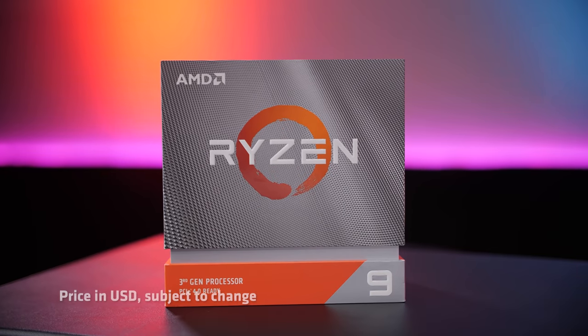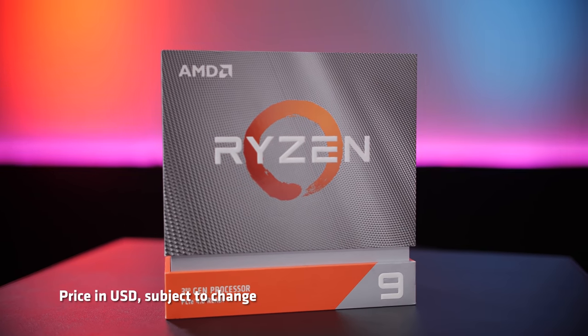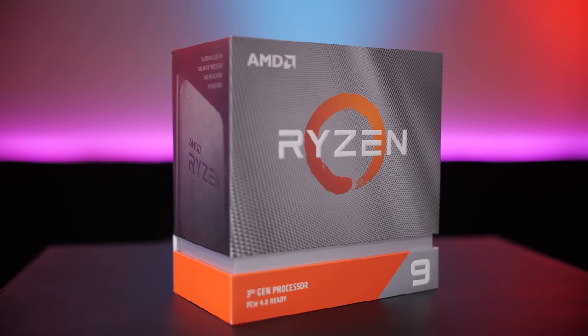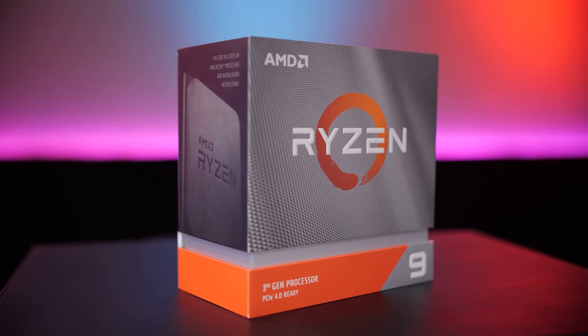Great frame rates, great content creation. I've got 16 cores and 32 threads — that is performance that used to come from a much more elite neighborhood, and now it's accessible to you. At $749, I am not a cheap date, but I am a pretty good value. The performance is going to blow you away, so I'm a no-brainer.